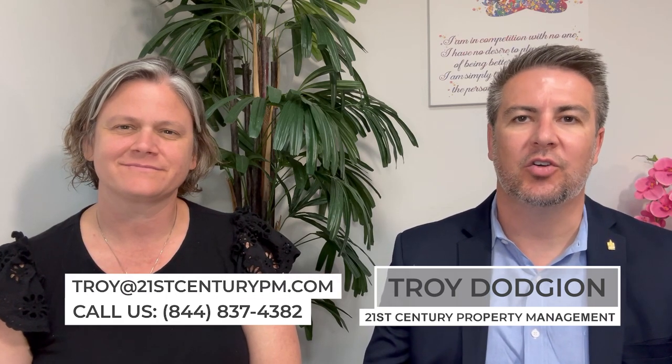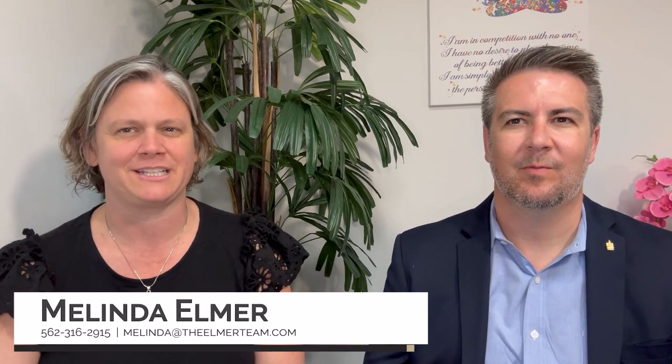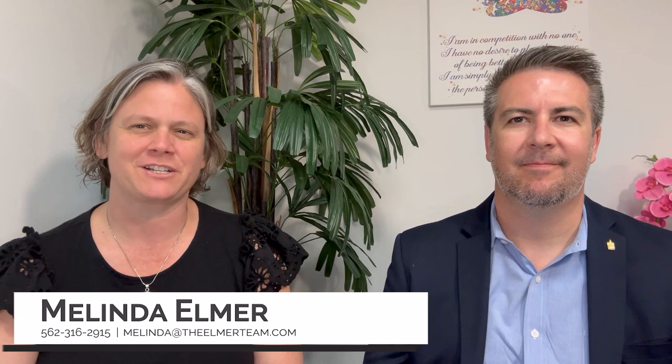If you have any other questions, you can reach us at our 800 number, and you can reach me at 562-316-2915 or melinda@theelmerteam.com. Thanks so much for watching, and please feel free to forward and share this with your friends.